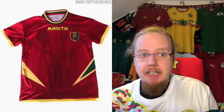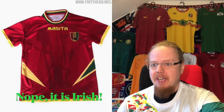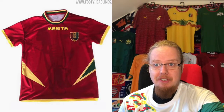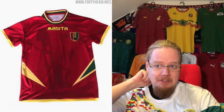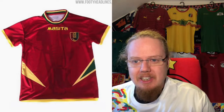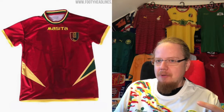We'll dive in and start with Guinea, who changed to Mazita, an Italian company as far as I know. The jerseys from Mazita have a little bit of a turn-of-the-century 2000s feel to them, with the national colors, which I really like. Then you have a simple shirt with a little shape in there, which looks a little odd — one is green outlined with gold and then the gold is outlined with gold, so it kind of looks odd.